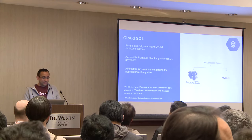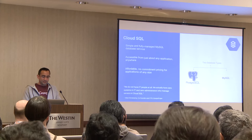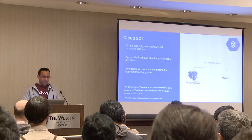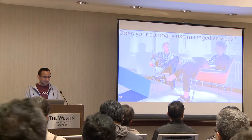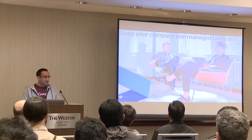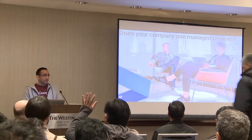One thing about Cloud SQL is that it's affordable — no commitment pricing for applications of any size. You can scale up and down the instance size. As I mentioned, we're supporting two types right now. Just as a show of hands, how many of you are using or your company is using a managed service right now? About half.